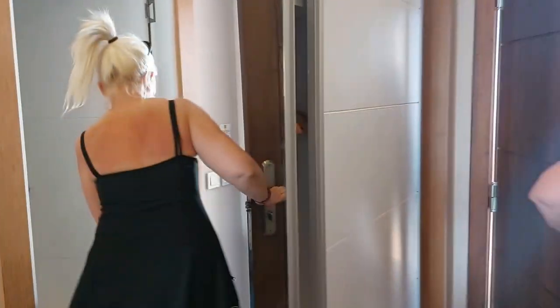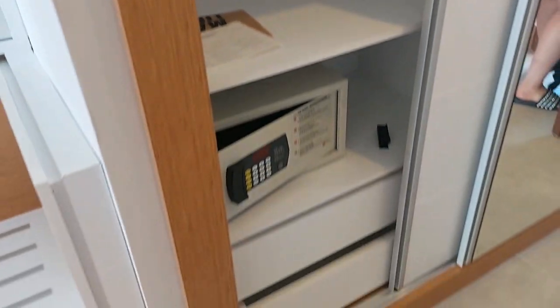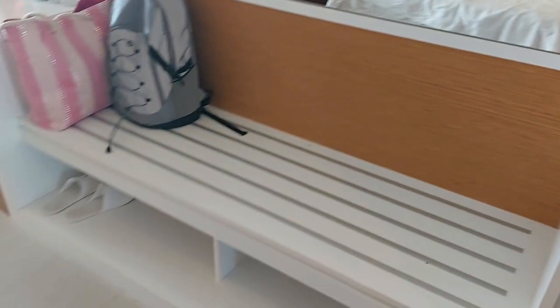So this is the massive wardrobe area. There's three lots of them and then a lot of shelving space. You do get slippers as well, as you can see.